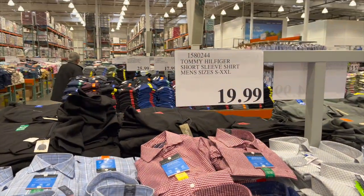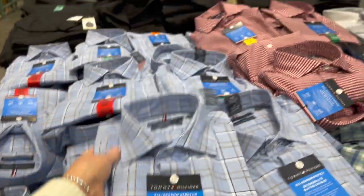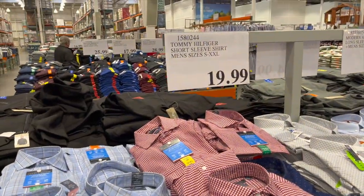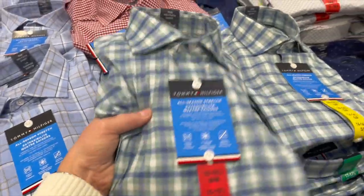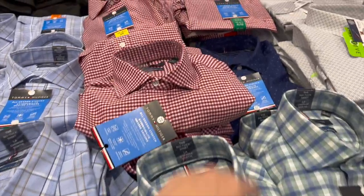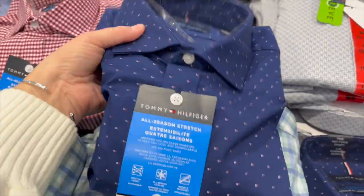For men, Tommy Hilfiger short sleeve dress shirts in all-season stretch are $19.99, sizes small to double XL. They have a blue plaid — nice for Easter — a red check, and that classic Tommy Hilfiger print. These are really nice.